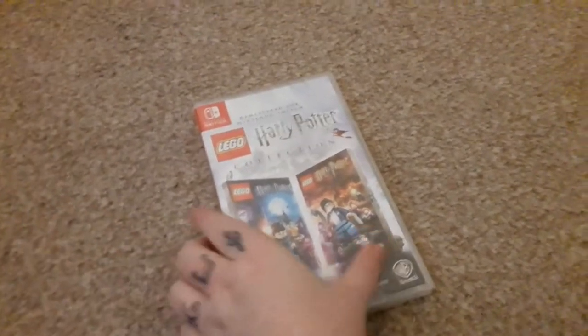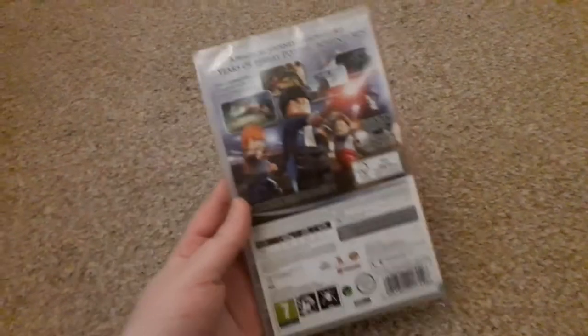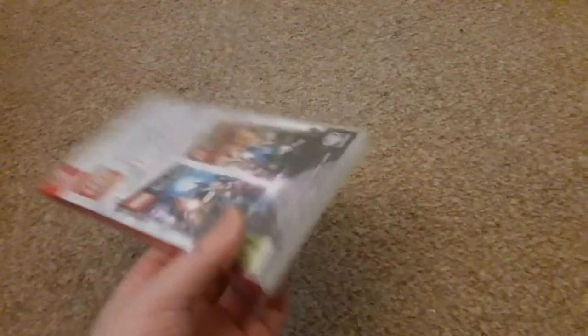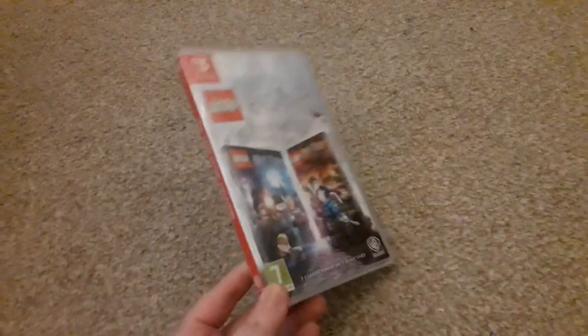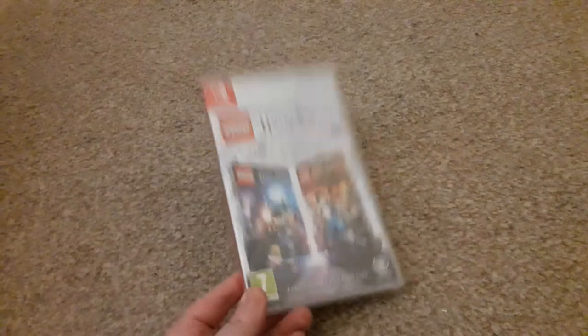Carl got me the Lego Harry Potter collection for the Switch — years 1-4 and years 5-7. As you've probably seen in my other video game collections, I do already own this game on some other consoles, but this is remastered for the Switch. And although I own copies of the game a few times, I've never actually played the Lego Harry Potter games, so this will be my first go round.